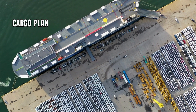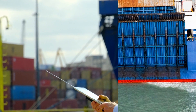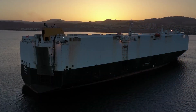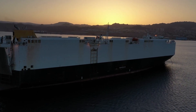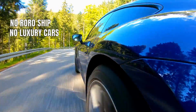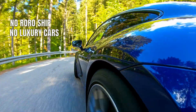Loading and unloading of the cars is always done according to the cargo plan, to avoid any issues with the stability of the ship. The RoRo ship might not be the first vessel that comes to mind when you think of cargo ships or the merchant navy, but without them, it is impossible to think of driving luxury cars made overseas.